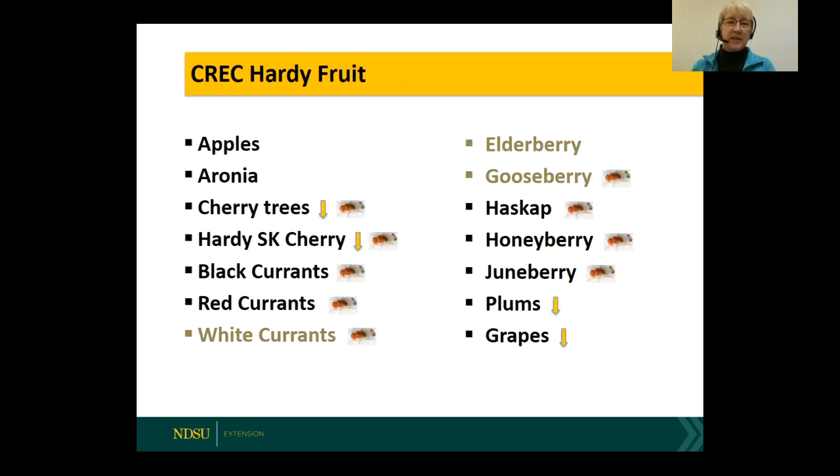This is the full list of fruits we have. The downward arrows indicate varieties I've decreased in number and may decrease further. We are considering removing the cherry trees.